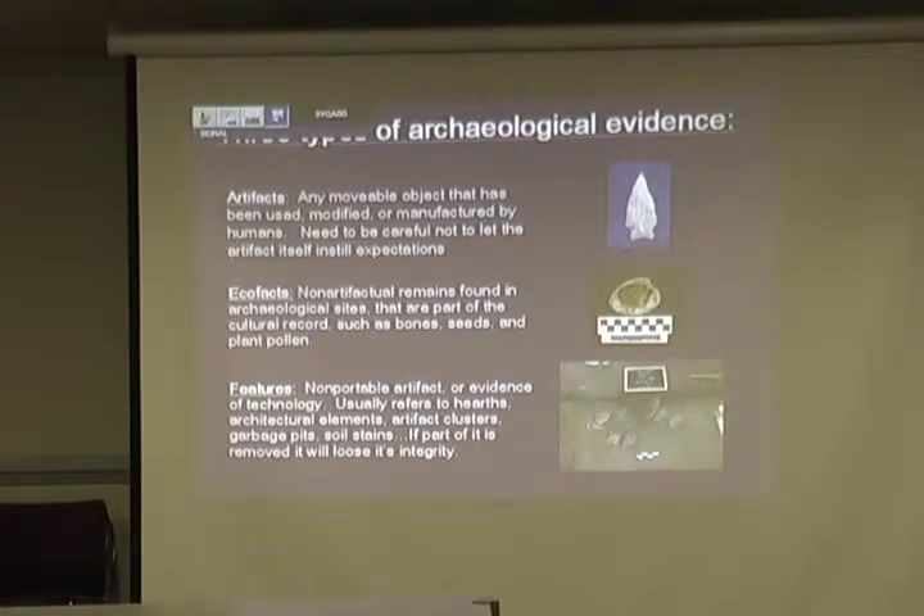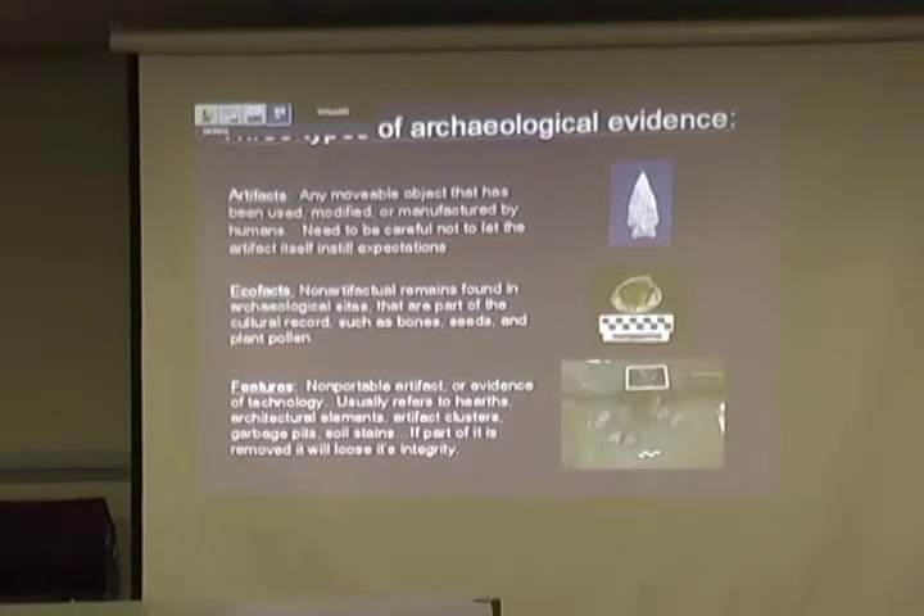Features are what we really like to find, because those will tell us a little bit more about the activity. A spear point can say someone may have hunted, or certainly someone was here. But features will tell us if they were cooking, if there was a house structure, if there was a burial pit — stains in the soil that we look for. We call them non-portable artifacts, because you couldn't pick up a feature and bring it back to the lab without ruining its integrity — like a stone wall, you couldn't take it back. So features we excavate very carefully and pay a lot of attention to them.